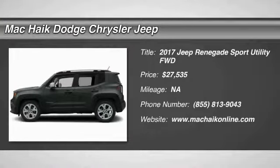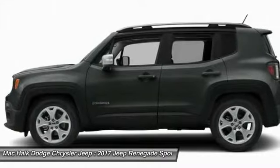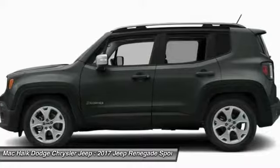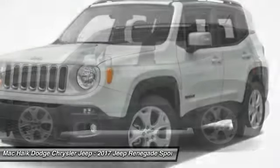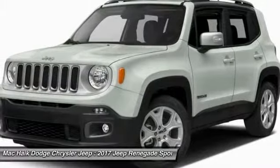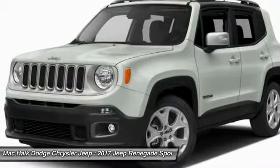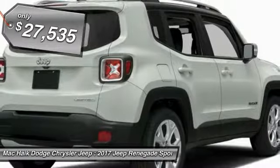Come test drive the 2017 Jeep Renegade. The Jeep Renegade offers full-size capability built in a smaller SUV. The Jeep Renegade is an incredible combo of smart technology, cool colors, and innovative materials. It has a capable command center with the tools you need for discovering everything that's out there, and is priced below $30,000.